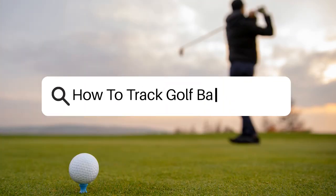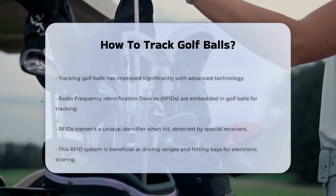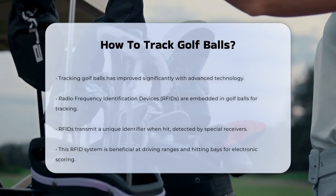How do you track golf balls? Imagine you're on the golf course and you hit a shot that disappears into the distance — how do you know exactly where it landed? Tracking golf balls has become a lot more sophisticated thanks to advanced technology.